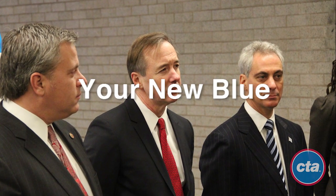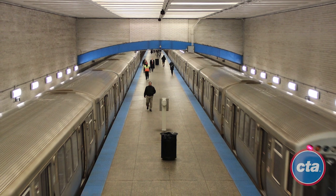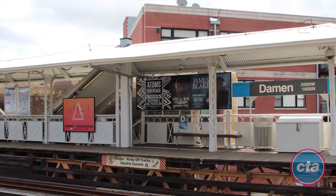Mayor Rahm Emanuel and CTA President Forrest Claypool announced a comprehensive improvement plan for the Chicago Transit Authority's Blue Line O'Hare branch, an overhaul that will provide faster travel times and updated stations while creating more than 1,300 good-paying jobs. The $492 million plan,